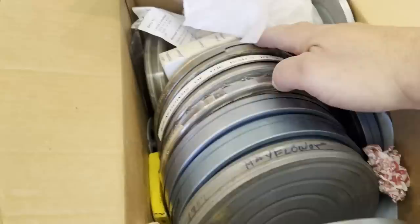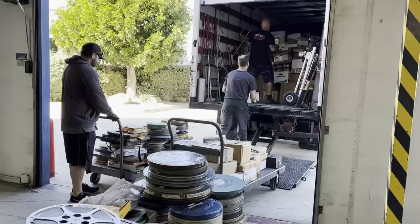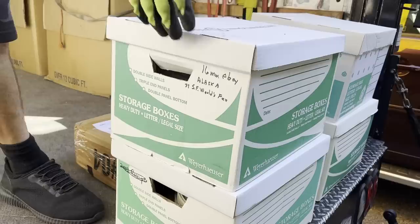Hi, this is Nick from Periscope Film. We don't usually do live video, but today is kind of a special day. This is 16 millimeter and 8 millimeter film that we're rescuing. This is a very large collection that belonged to a friend of mine who's become rather elderly and can't take care of it anymore. Many, many boxes here — this is a German 16 millimeter film, probably from the 1940s, or the breakdown of the 1930s.